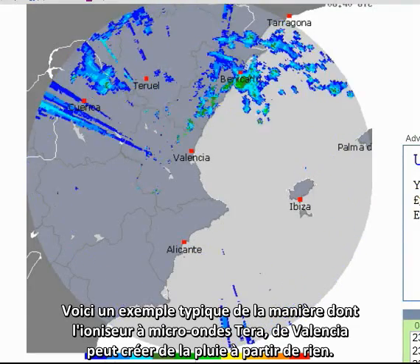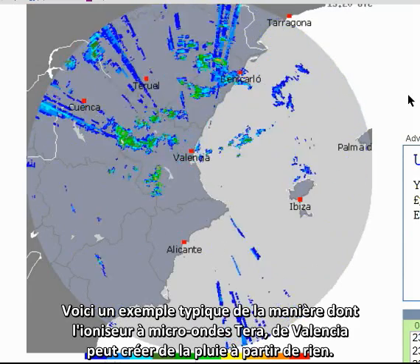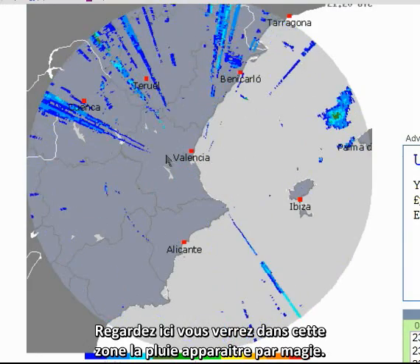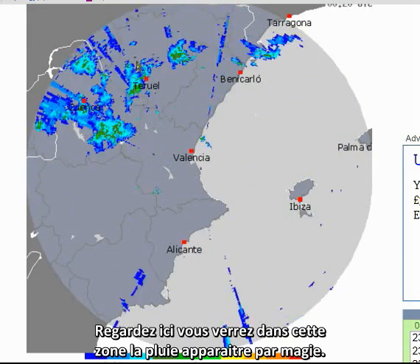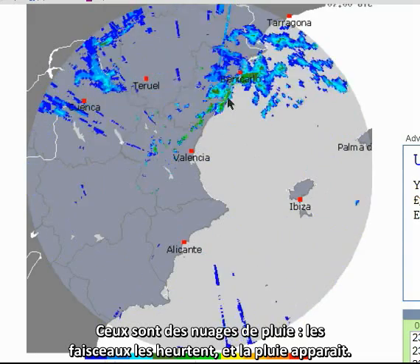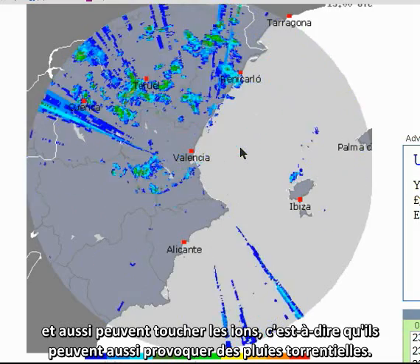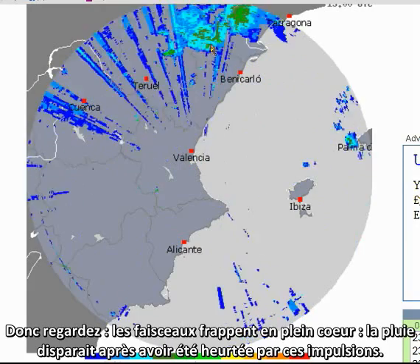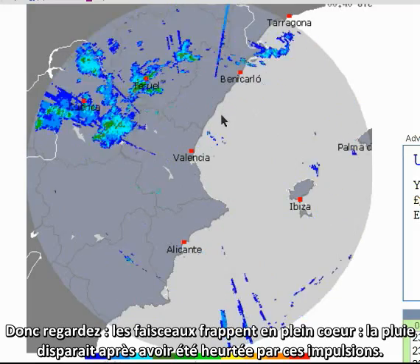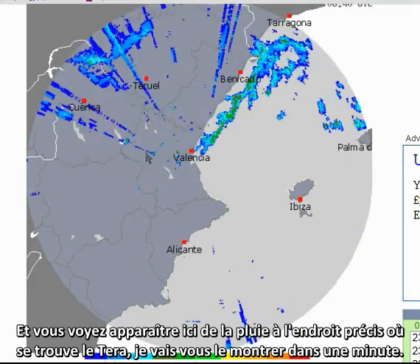Here's a typical example of how the Valencia microwave ionizer tower can create rain from nothing. Look here — in this area, rain appears magically. This is precipitation and rain clouds, and the beams hit it; the rain appears, and it can also strip the ions, which means it makes torrential rain as well. Look where the beams are hitting, right in the heart — the rain disappears after it's been smacked by these pulses, and you'll see rain appear right where the tower is.